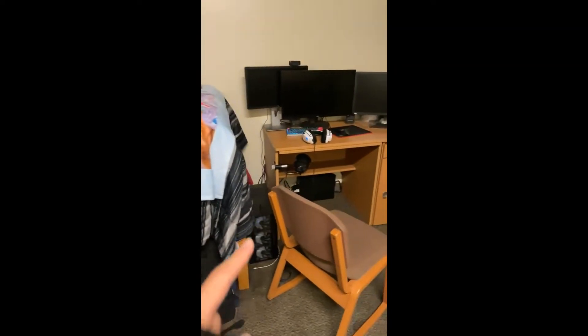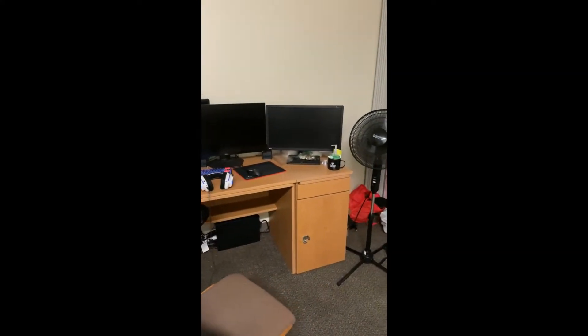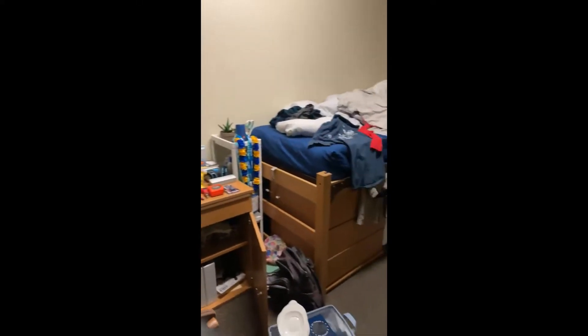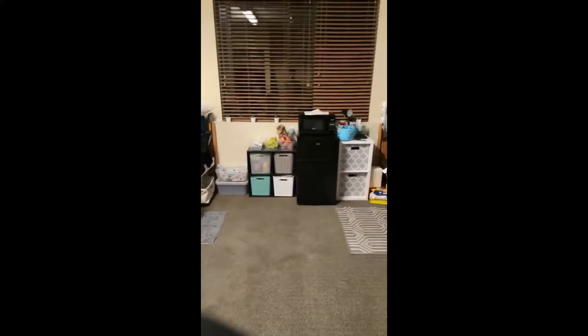My roommate's side: his PC, three monitors, cool keyboard, mouse, headset. And yeah, that's about it. Thanks for tuning in, sorry it was so long — bye guys!